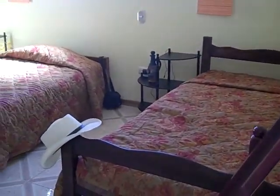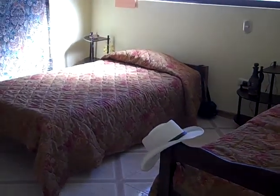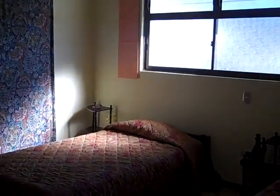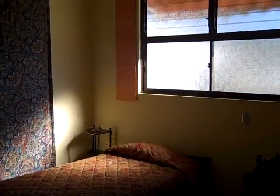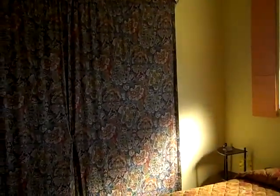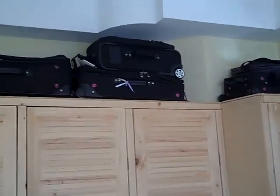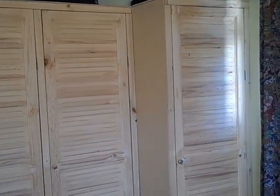This is our guest bedroom. It has two nice double beds — you can see Mikey's new sombrero. If anybody has a wild idea that they'd like to share this guest bedroom, they're welcome. Mi casa, your casa. It has a set of generous closets with drawers and shelves inside.